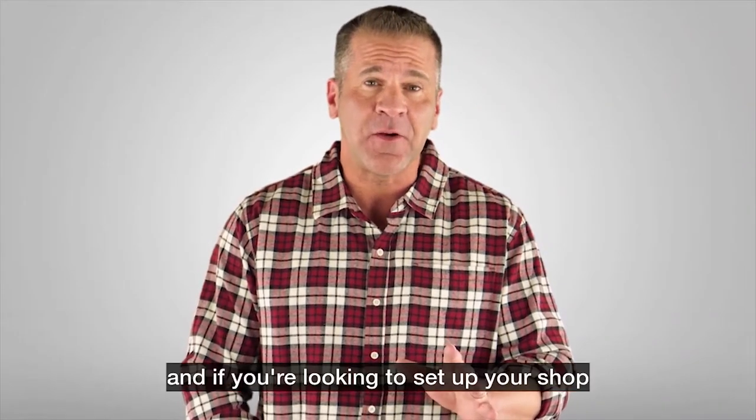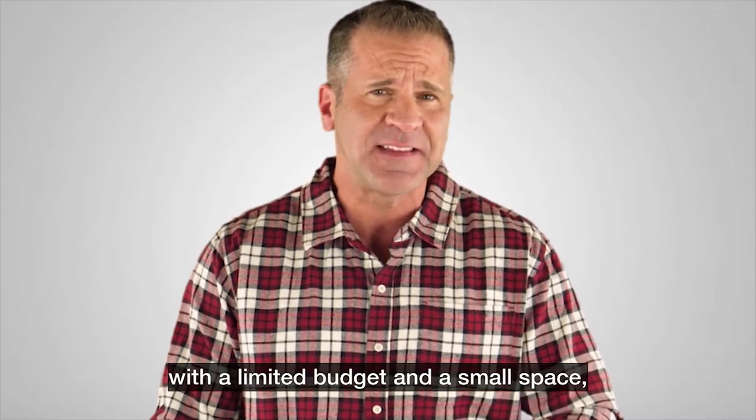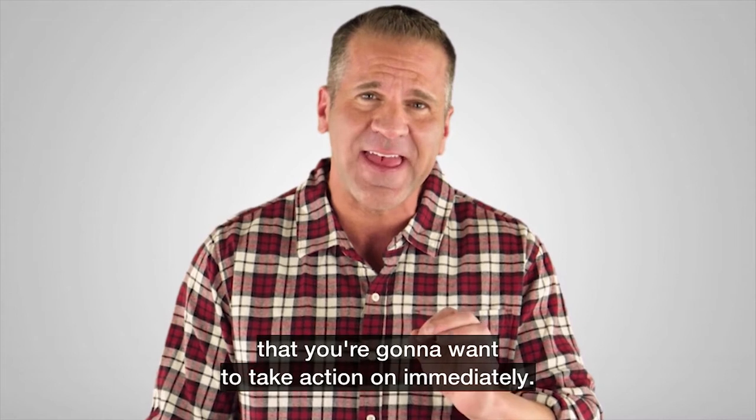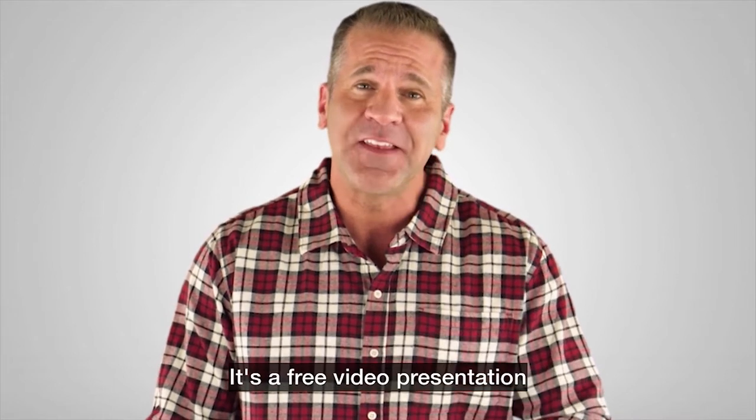Hey, Ralph Chapman here. If you're looking to set up your shop with a limited budget and a small space, I've got something for you that you're going to want to take action on immediately — it's a free video presentation.